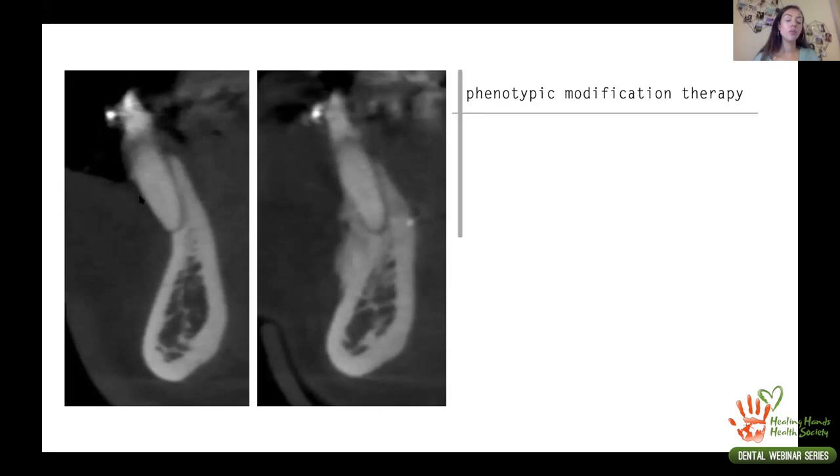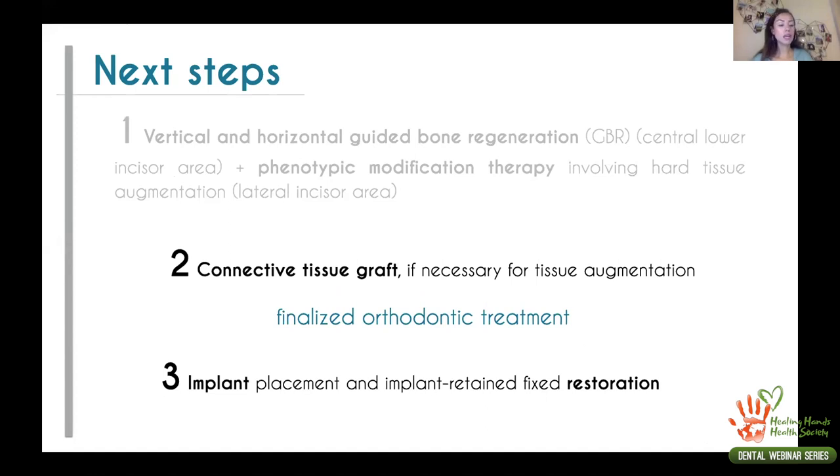We achieved approximately four to five millimeters of bone height gain and increased bone width from about two to two and a half millimeters to approximately six millimeters. Bone width is generally easier to gain than height, but five millimeters of height gain is considered very good. We now have more than enough space to place an implant of six millimeters width and twelve millimeters height. For the lateral incisors where phenotype modification was performed, the CBCT shows bone gain in both height and width compared to before surgery.